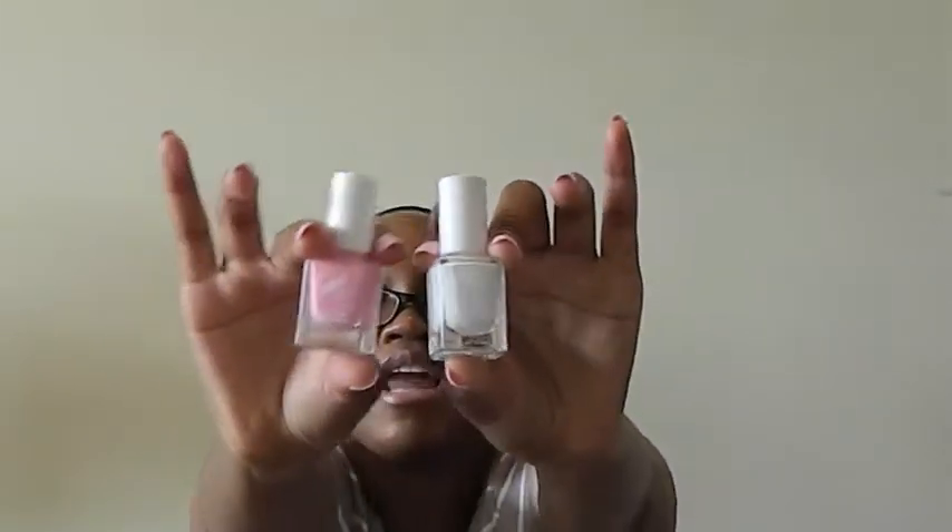Next I went to Rite Aid because that's where my newest nail polish brand is. I picked up a couple of Julie G nail polishes — she's a fellow YouTuber with her own nail polish line at Rite Aid. There are some really great high quality nail polishes for only $3.99 a pop. The two colors I picked up were Cotton Candy and White Orchid, which I thought would be really pretty summer and spring colors.